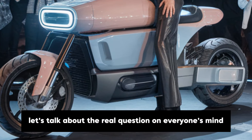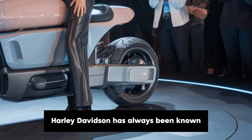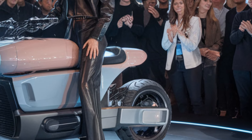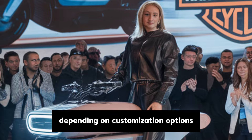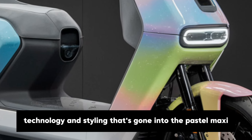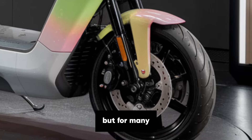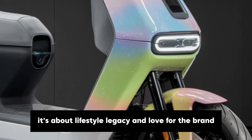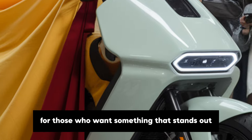Now let's talk about the real question on everyone's mind: how much is this going to cost? Harley-Davidson has always been known for producing premium motorcycles, and the Pastel Maxi fits right into that tradition. The price tag will likely sit around $20,000 to $25,000 depending on customisation options. This is in line with other Harley models, especially given the level of detail, technology and styling that's gone into the Pastel Maxi. Yes, it's an investment, but for many, owning a Harley isn't just about transportation — it's about lifestyle, legacy and love for the brand. And the Pastel Maxi offers a unique style statement that could make it worth the price for those who want something that stands out.